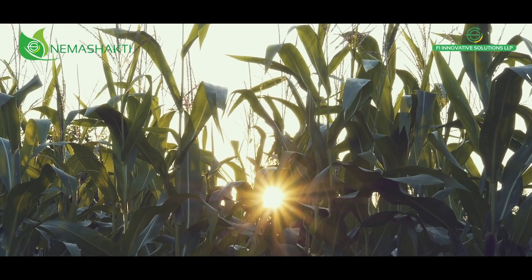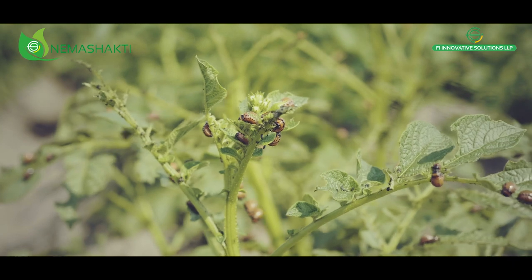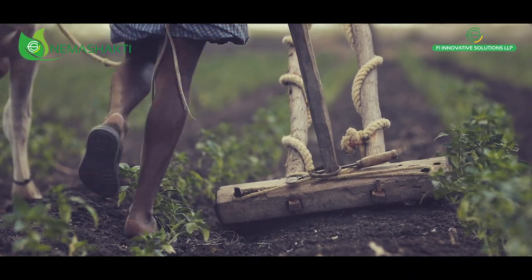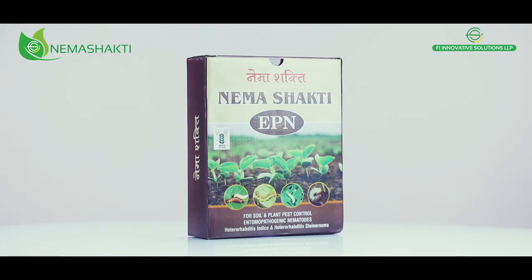Every year, several metric tons of crops are destroyed due to pest attacks and a farmer loses their hard-earned money. The solution is here: Neema Shakti.